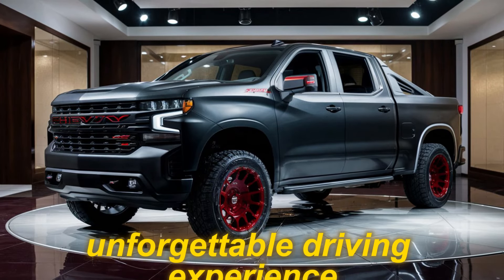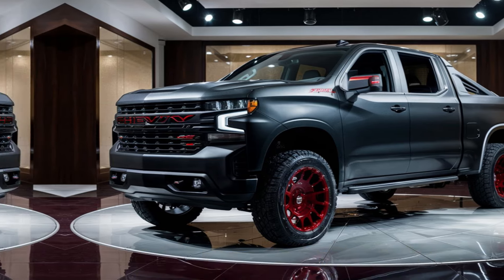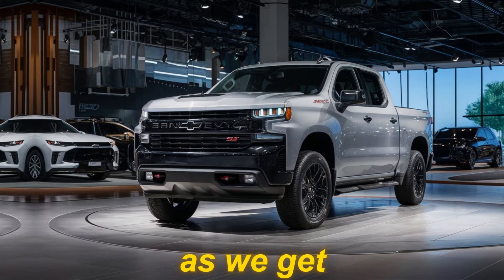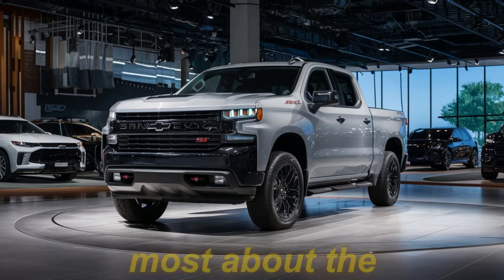So if you're looking for a truck that can conquer any challenge, turn heads everywhere you go, and deliver an unforgettable driving experience, the 2025 Chevy Silverado SS might just be your perfect match. Stay tuned for more updates as we get closer to the official reveal, and in the comments below, let us know what excites you most about the 2025 Silverado SS.